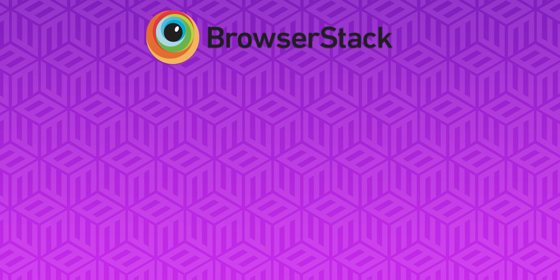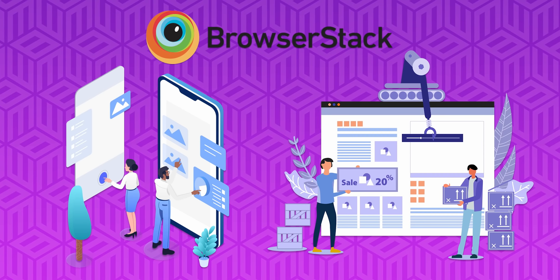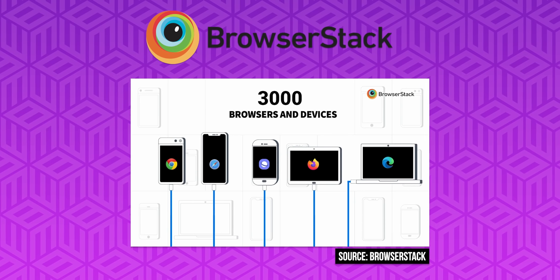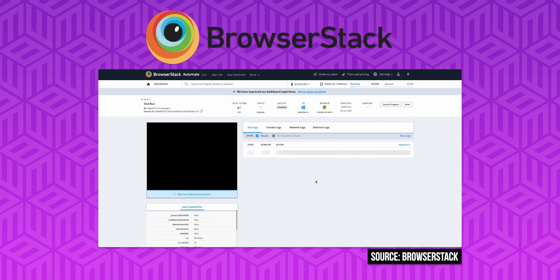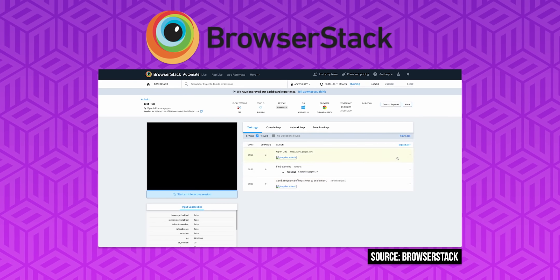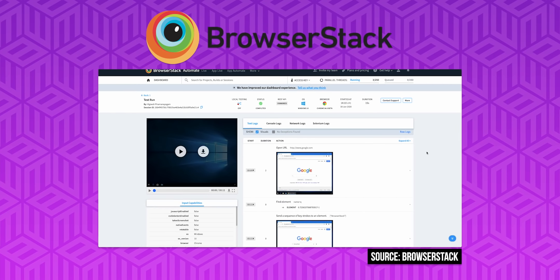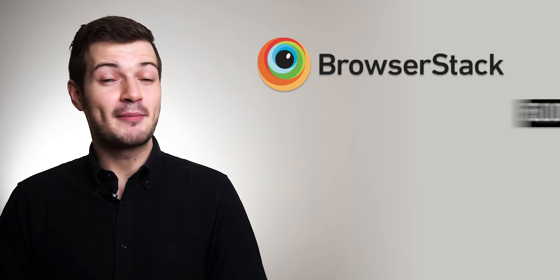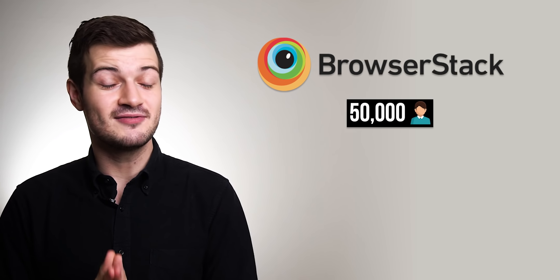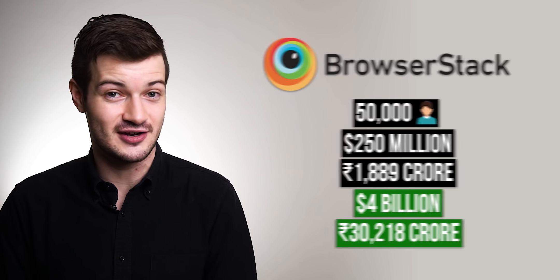Let's start by talking about Indian cloud-based website and app testing platform BrowserStack. Making an app or website is pretty much a necessity for any tech startup, but how do you make sure it works smoothly on all major smartphones, operating systems, and browsers? BrowserStack enables you to test on more than 3,000 physical desktop browsers, operating systems, and mobile devices via the cloud. It's currently used by more than 50,000 customers worldwide, and investors have poured $250 million into BrowserStack at a $4 billion valuation.